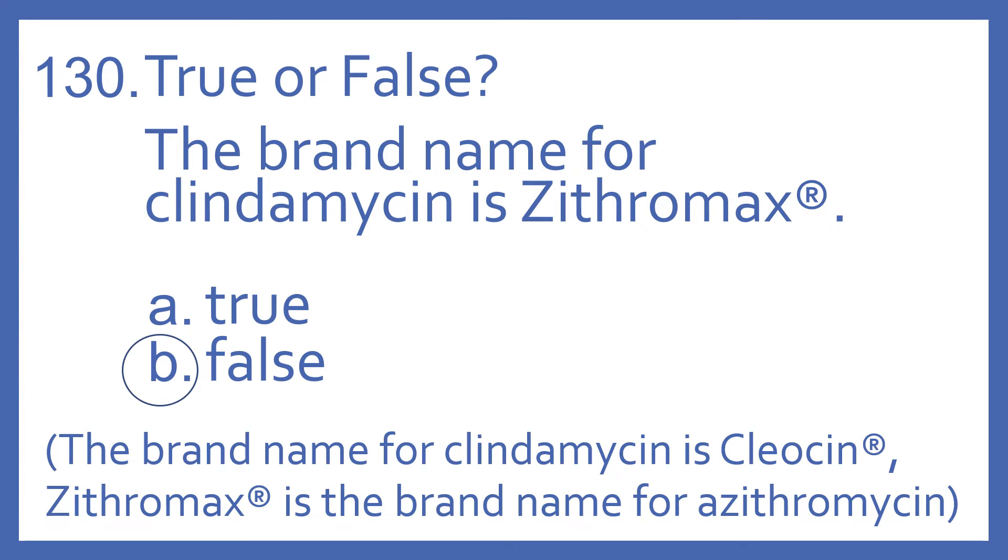And the answer is B, false. The brand name for clindamycin is Cleocin. Zithromax is the brand name for azithromycin, and azithromycin is a macrolide antibiotic related to erythromycin. Clindamycin, although it has the mycin ending, is not a macrolide antibiotic — it's a lincosamide antibiotic.